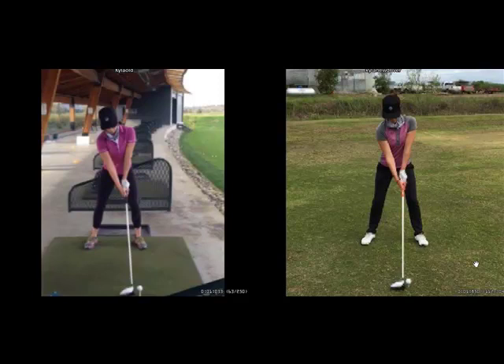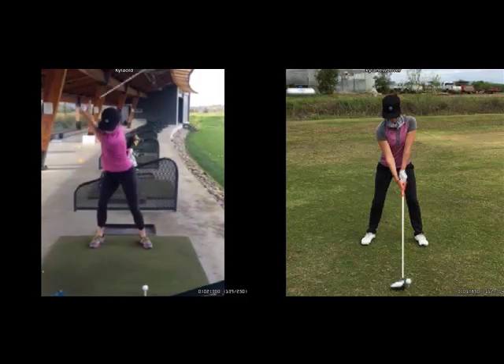The before is on the left, the after on the right, which was yesterday. So the before first — up to the top, it was a good swing, but short, not a lot of hip motion, and the right leg was flexed.